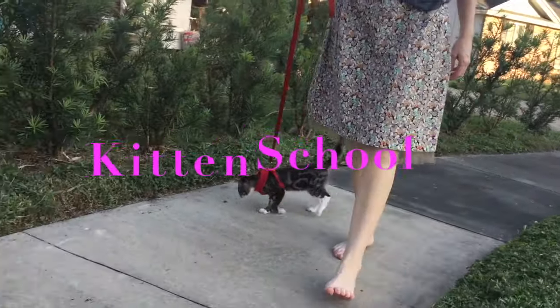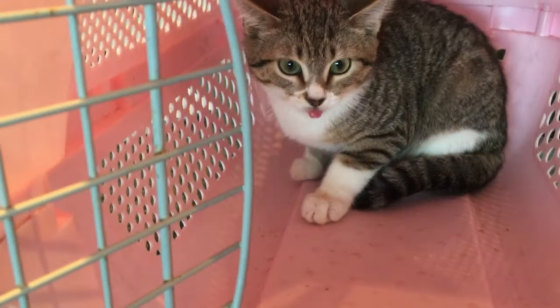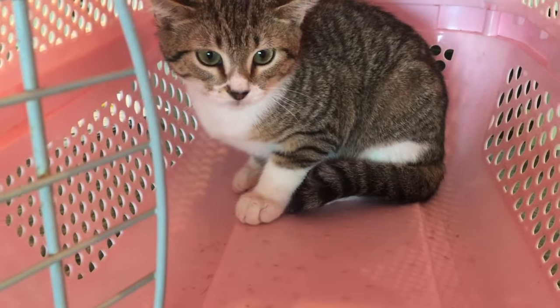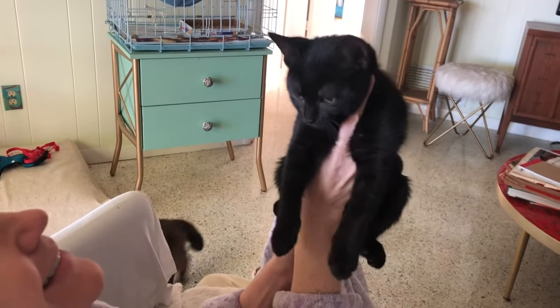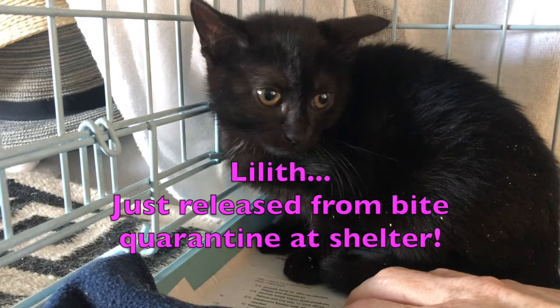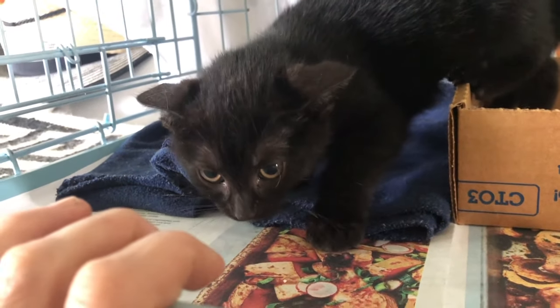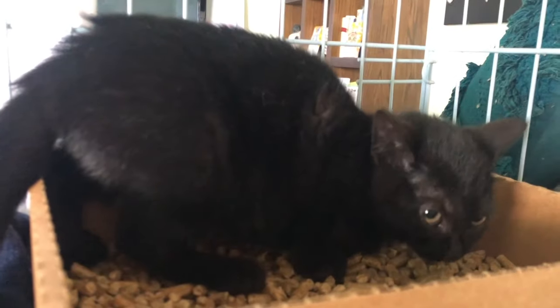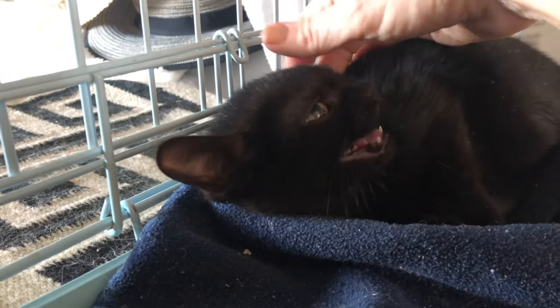Hi there and welcome back to Kitten School. In this video I'm going to show you the steps that I use to socialize a feral kitten, taking her from hiding and hissing to purring and kissing. When I picked three-month-old Lilith up from the shelter, the staff made the sign of the cross as they handed her over. Apparently it was going to take quite an exorcism of love to tame this little devil.